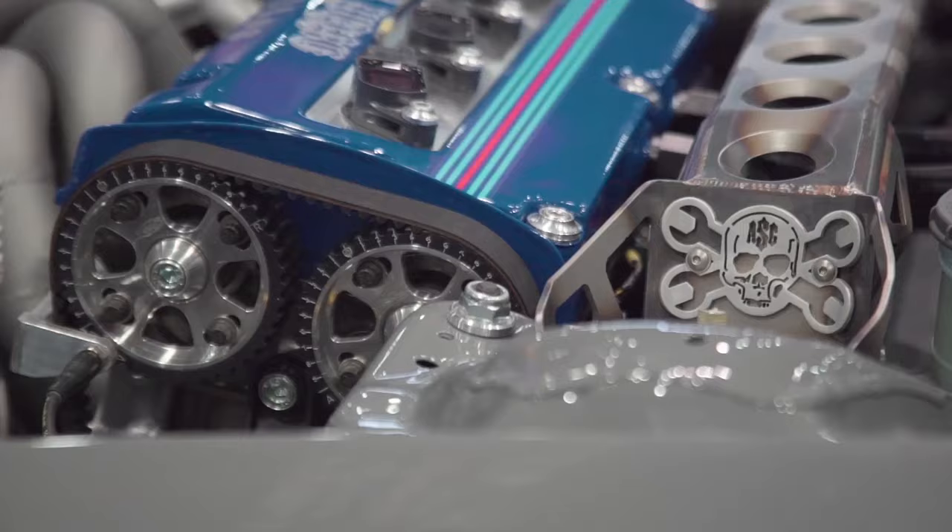So the engineering behind the car, both mechanically and electronically, is very advanced. There are wheel speed sensors, cam and crank sensors — we made our own cam-crank trigger setup. It's really highly engineered to be advanced.